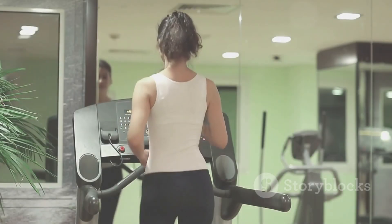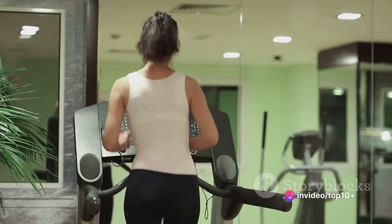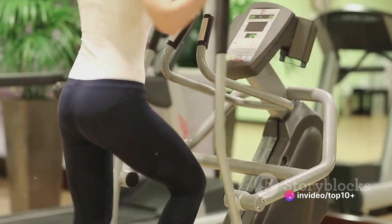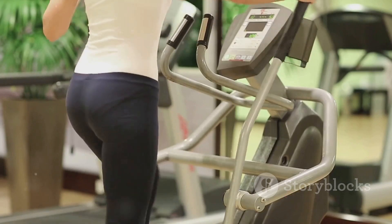Physical activity plays a vital role in weight loss. It not only helps burn calories, but also improves overall health and well-being. Incorporate a mix of cardio, strength training, and flexibility exercises into your routine for maximum benefits.